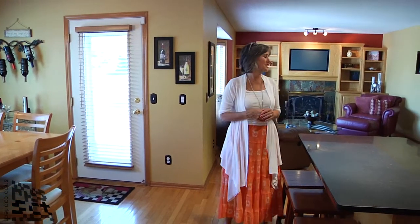Every house that I have listed, there's always something that's a special feature, and in this house I think it's this kitchen, family room, dinette area, all leading off to the patio. It's just great.